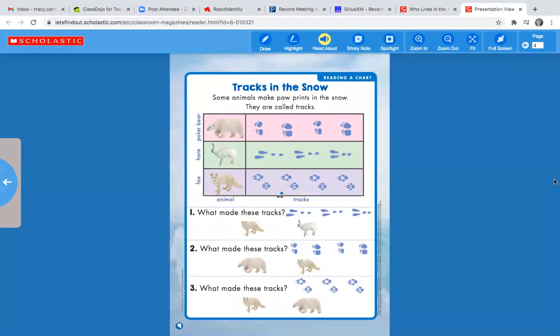Now turn to the back of your paper. It says Tracks in the Snow. Some animals make paw prints in the snow, and they are called tracks. Here's the polar bear — he has some big tracks, and you can see claws on there. Here's the arctic hare. And here's the arctic fox — it kind of looks like dog or cat tracks.